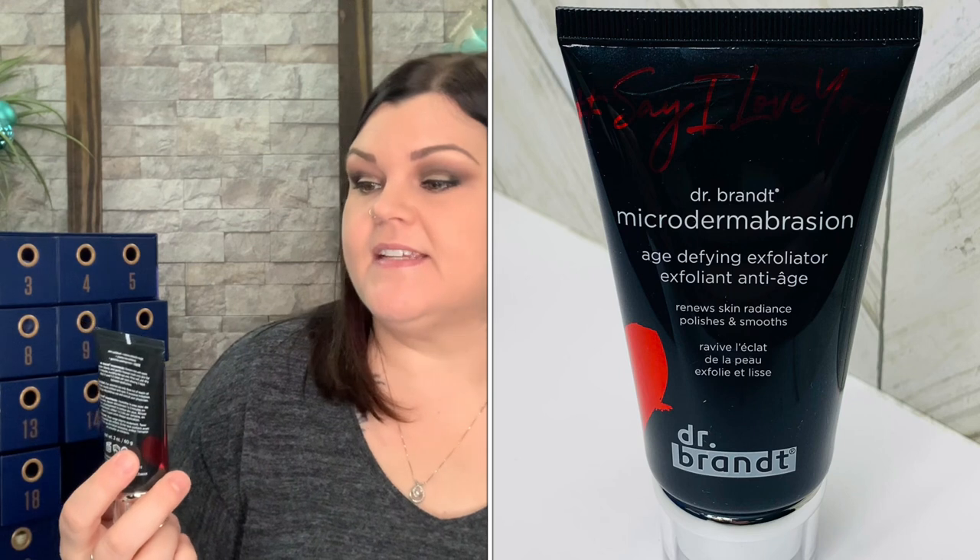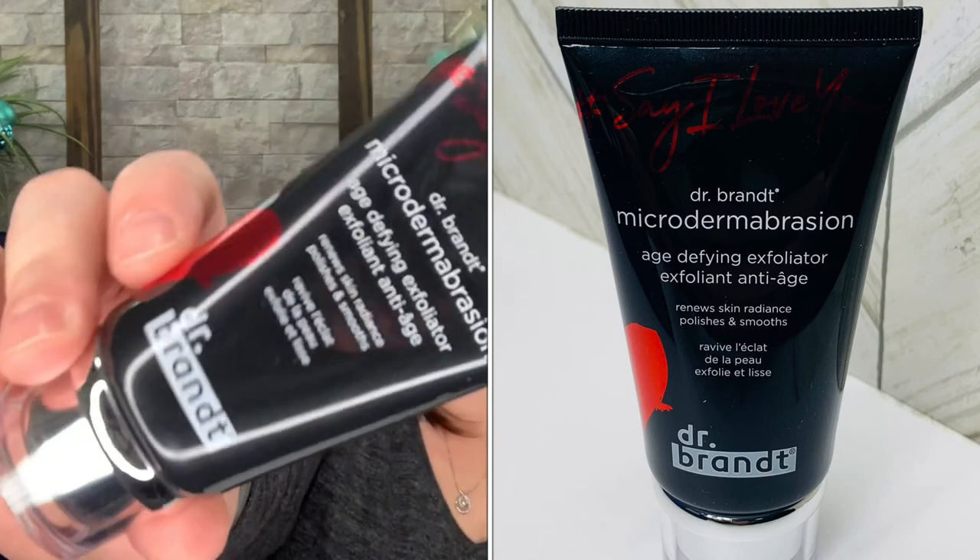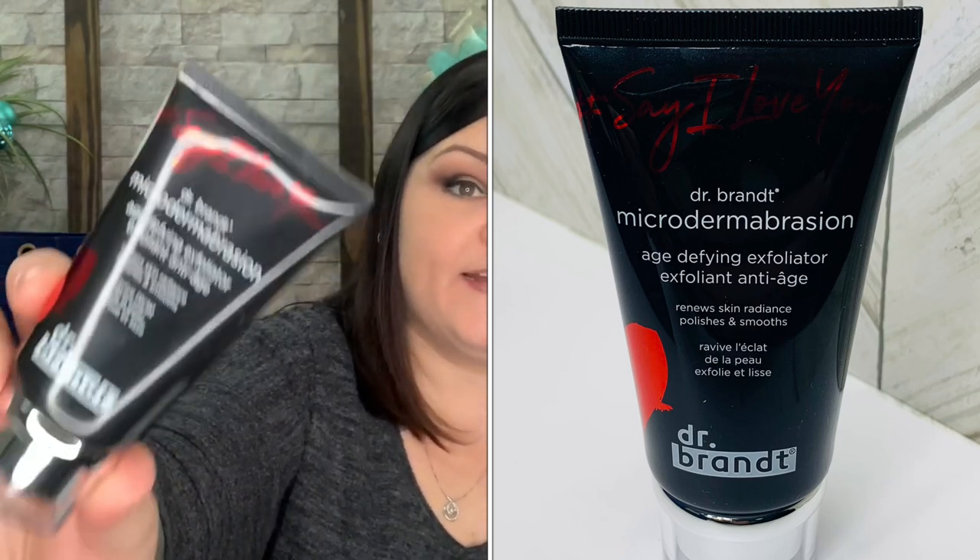165 shaves — just one little pump will last you a long time! Holy moly, that's a lot in there. Number nineteen is a Dr. Brandt product — Microdermabrasion Age Defying Exfoliator, renews skin's radiance, polishes and smooths. Full-size product valued at $79. Dampen skin with warm water, slowly and gently massage cream into skin for one to two minutes avoiding the eye area, rinse well, pat dry — best used one to two times per week allowing three days between applications.